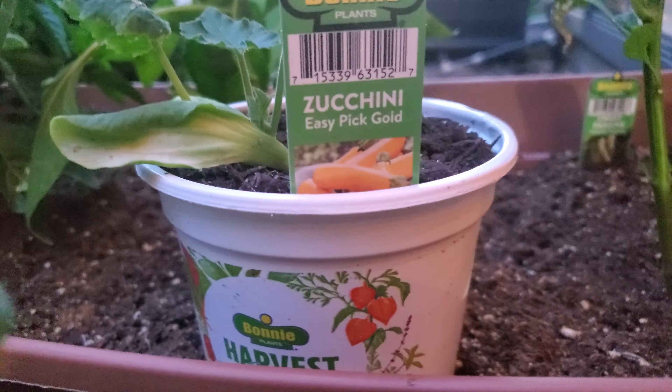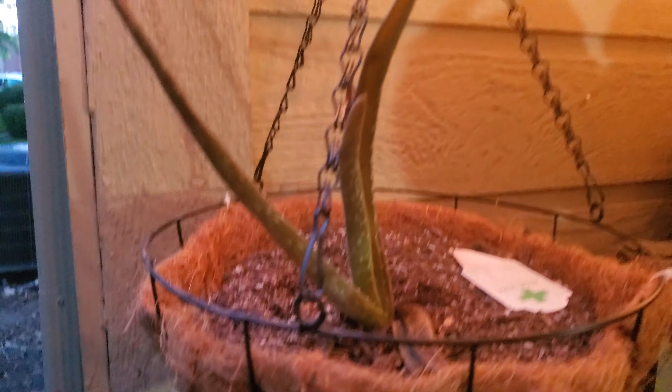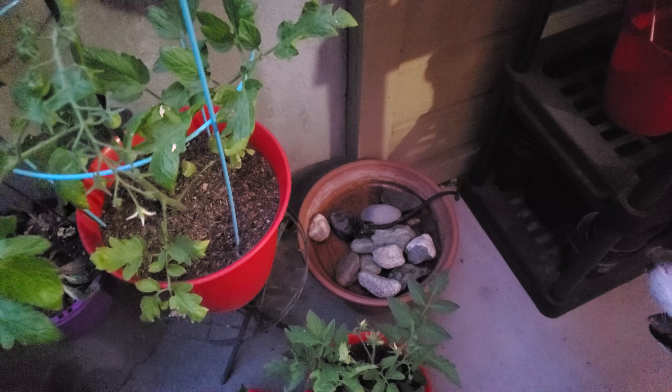He's looking good. This is a very dry Easy Pick Gold zucchini. Here's Connor's bunk-bed aloe plants — or octopus plants. If you pour water into one, it will go down into the other, and then into the fountain thing.